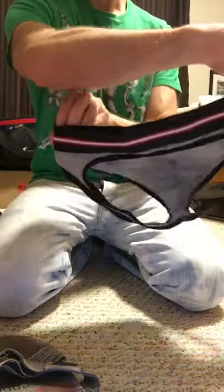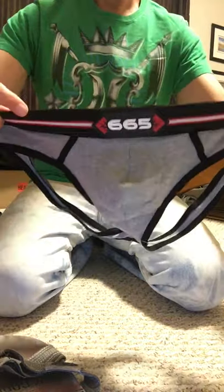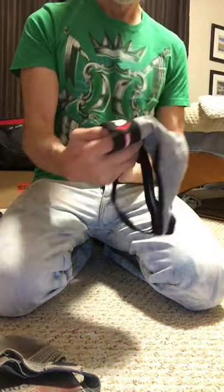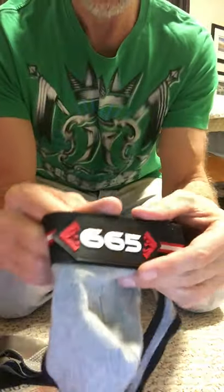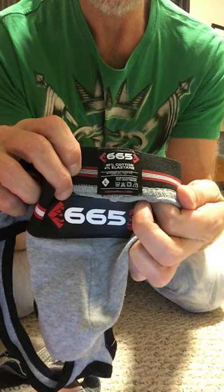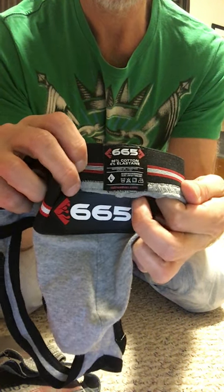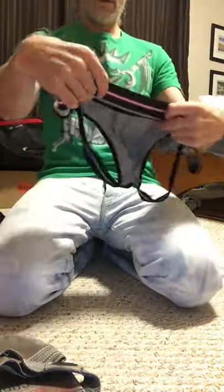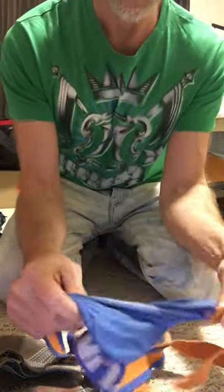And then there is this interesting codpiece apparel — again, not so certain I'm ready to let this one go. Item number 665, size large, and you can see the blend. Very well made, very very well made.